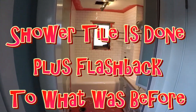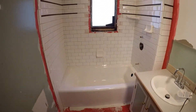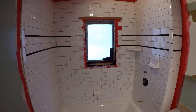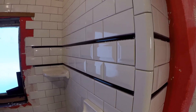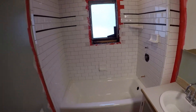Here we go — the tile is in, which took a few days. Mitch and I got the black accent strip finally, along with the beveled tiles, to just change the look up a little bit. This is looking really sharp, I'm liking it.